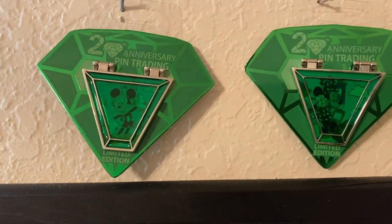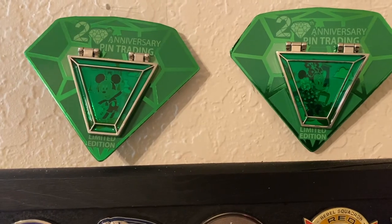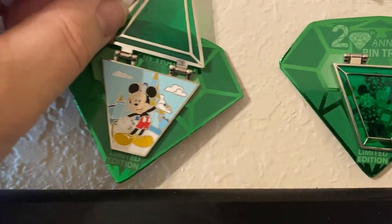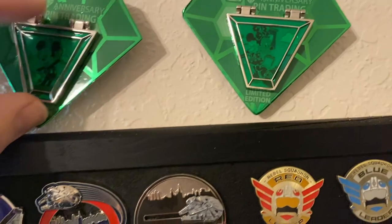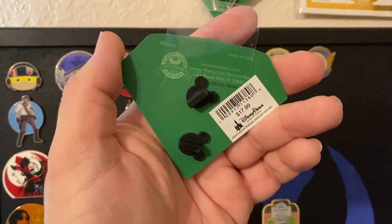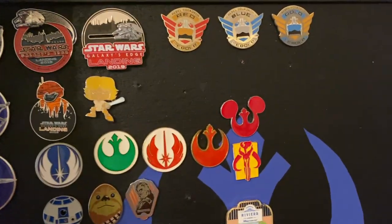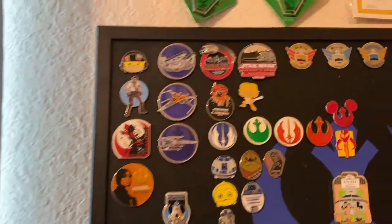These two up here are the 20th Anniversary Pin Trading Limited Edition monthly releases. This one here is actually Mickey Mouse, and this one, as you can imagine, is Minnie Mouse. I'm not going to take them down yet; I'll just leave them on the card backing so you can see how they come. These ones are $17.99 a piece. They actually go together to make a full circle, so once I have all of them, I'm going to make a nice display for that.